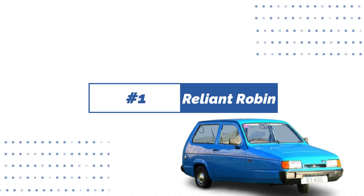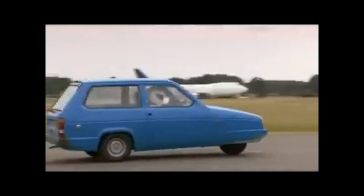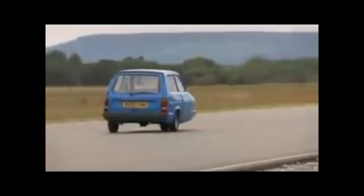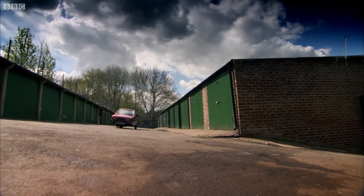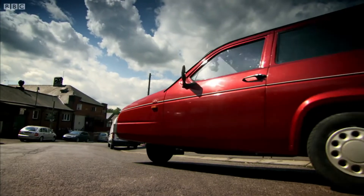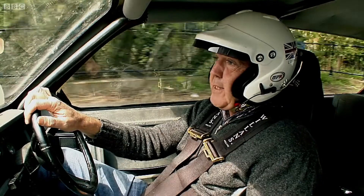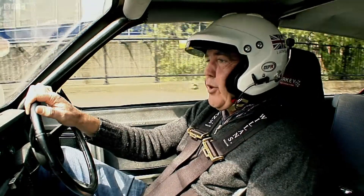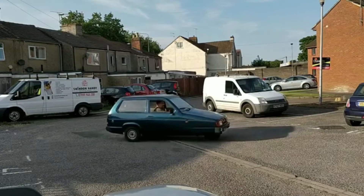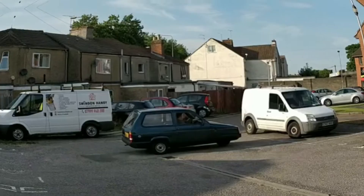Number 1: Reliant Robin. The majority of automobiles have four wheels. The Reliant Robin defies the norm by having just three wheels — two in the rear and one in the front. For a while, Reliant was the second largest UK-owned vehicle manufacturer, and this automobile was the second most popular fiberglass car in history. The Reliant Robin was manufactured by the Reliant Motor Company in Tamworth, England over 30 years, with many distinct variants available.